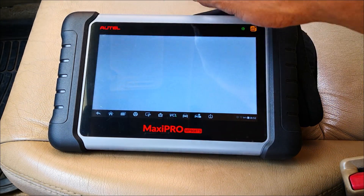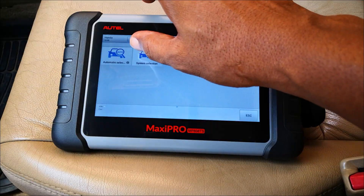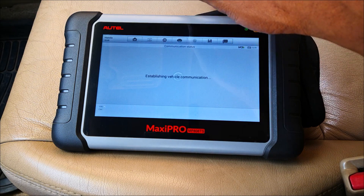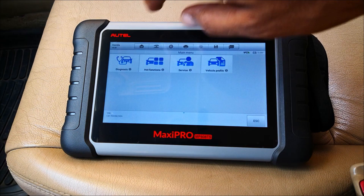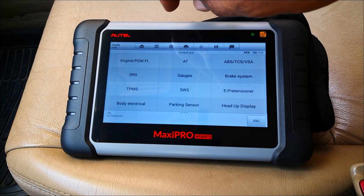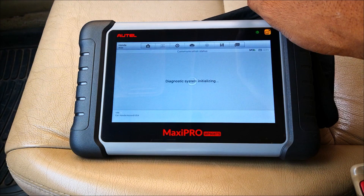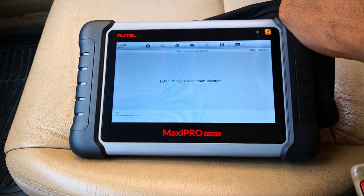Go over to the test. Let's do diagnostics. I'll do manual selection. US. Let's do diagnostics, then control units. We select engine. Active test.